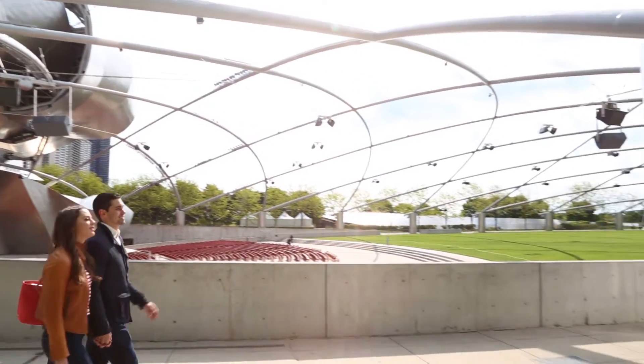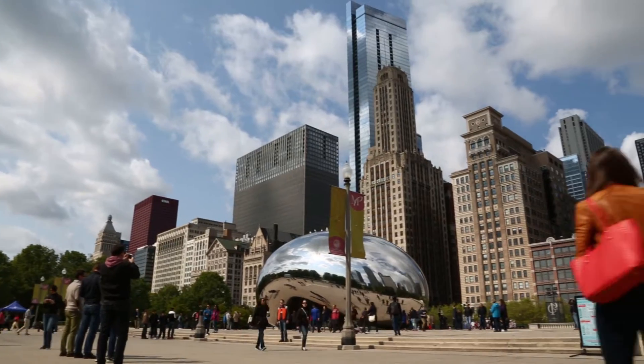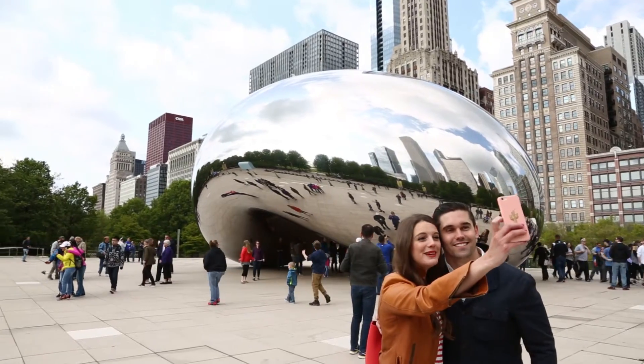It's so beautiful. Iconic. Pluses of living in the Loop: close to Millennium Park, close to the art museum. So much to do down here.